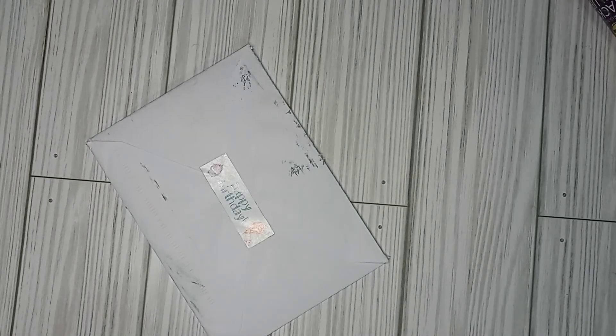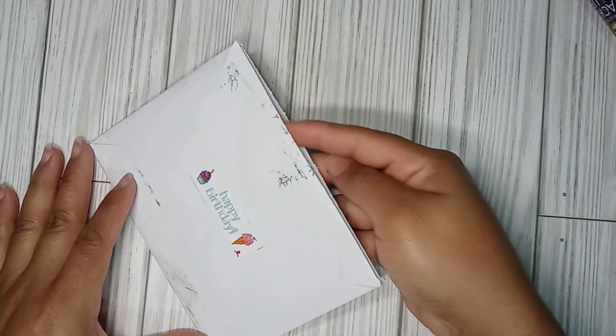Hi Crafty Friends, welcome back. So I have entry number 3 and this is from Miss Judy. I am having a birthday challenge — I want to leave the video in the description box in case y'all want to go over and check it out.